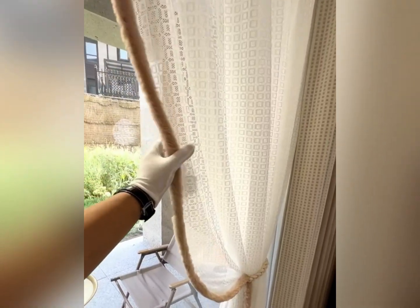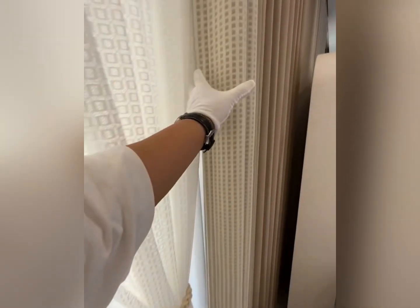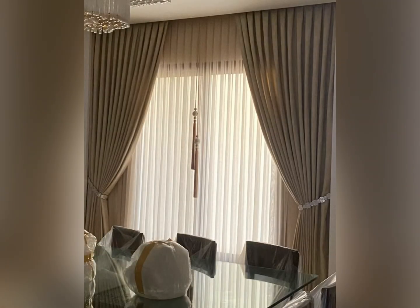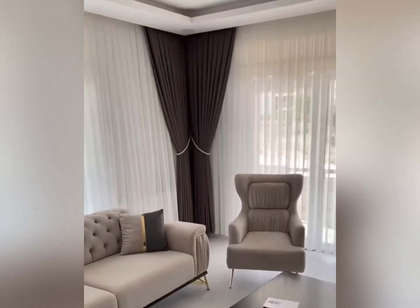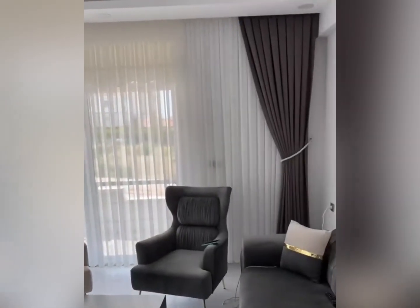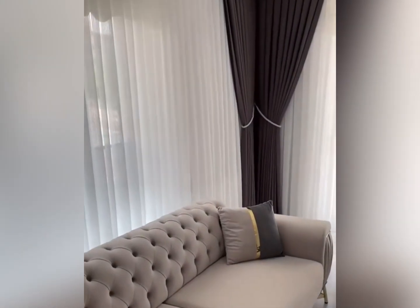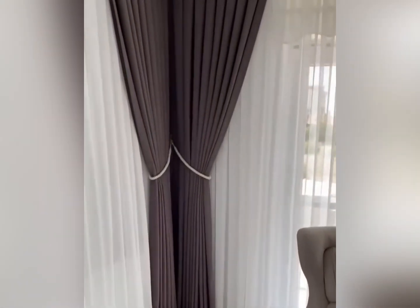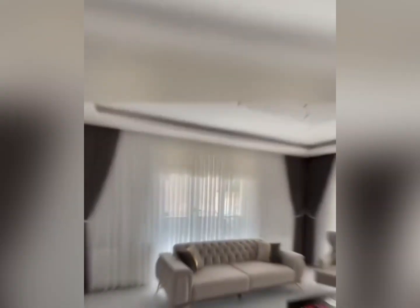Smart technology is also making waves in modern interiors. Automated curtains controlled with a simple click or voice command give you the ultimate convenience. Patterned and bold colored curtains are another great option for those looking to make a statement — a striking geometric print or deep accent color can become the focal point of your room.